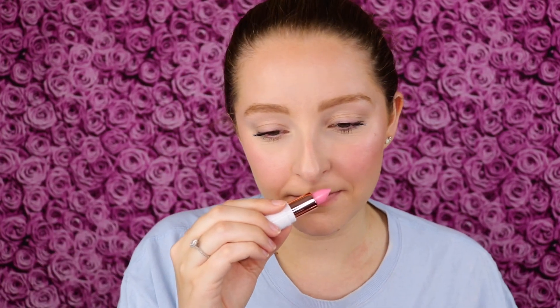Oh my gosh, my lips are so chapped right now, I'm so excited to put this on. The packaging on the product itself is so cute, of course, and so cute that it's pink. You might be able to tell from my voice I'm getting over a cold, so I feel like this smells like strawberry cream, but my sense of smell is a little off right now.